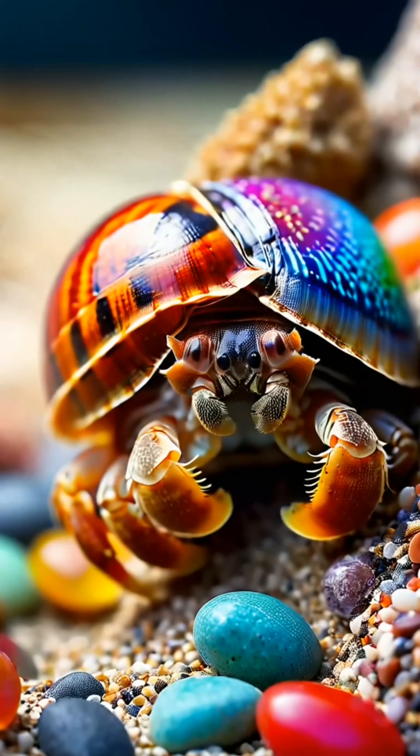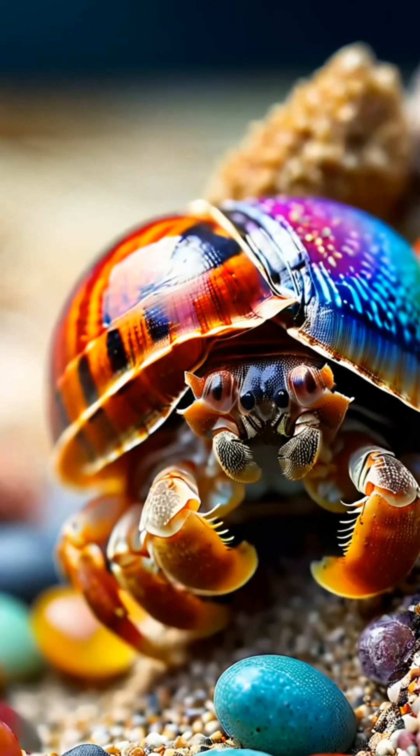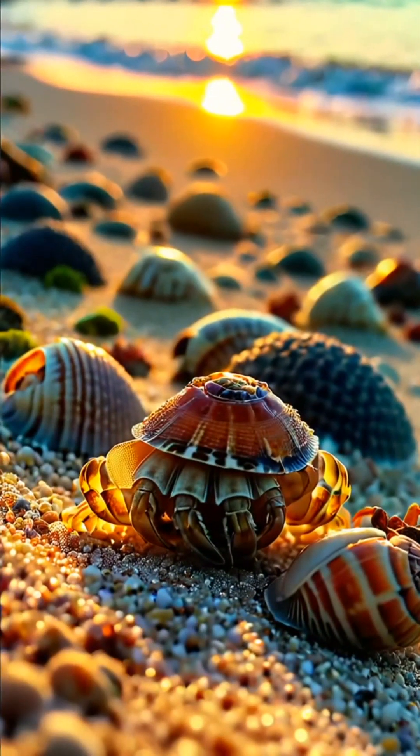Fact number four. These tiny creatures can live up to 30 years in captivity if cared for properly, making them long-term companions.